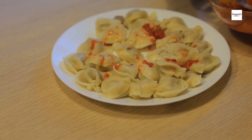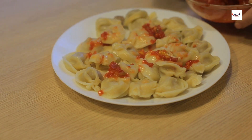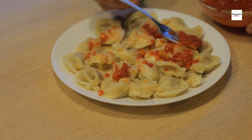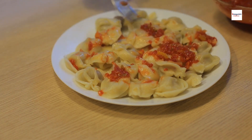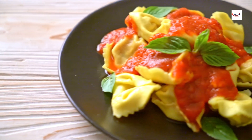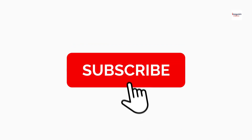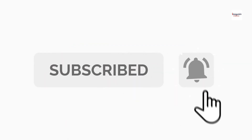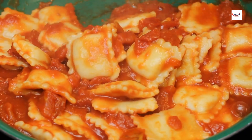And there you have it — the unknown facts of Argentine Sorrentinos. I hope you enjoyed learning about the rich history, unique fillings, artistic folding techniques, and the cultural significance of this Argentine delight. If you have any favorite pasta dishes or unique twists on classics, let me know in the comments below. Don't forget to like, share, and subscribe for more tasty content. Until next time, happy cooking!